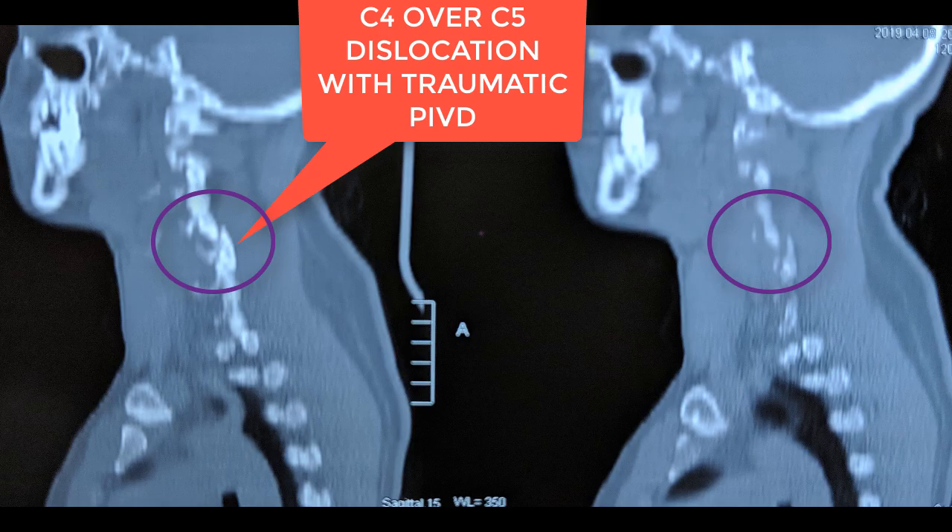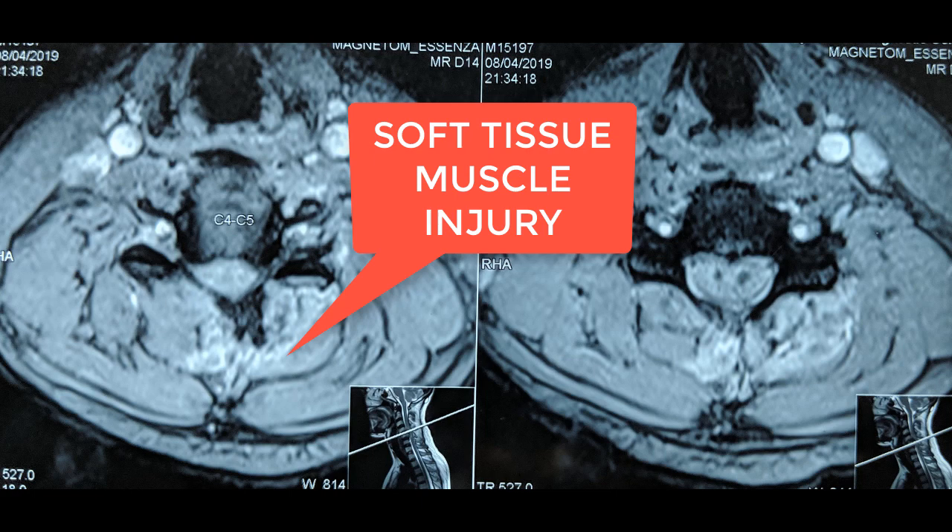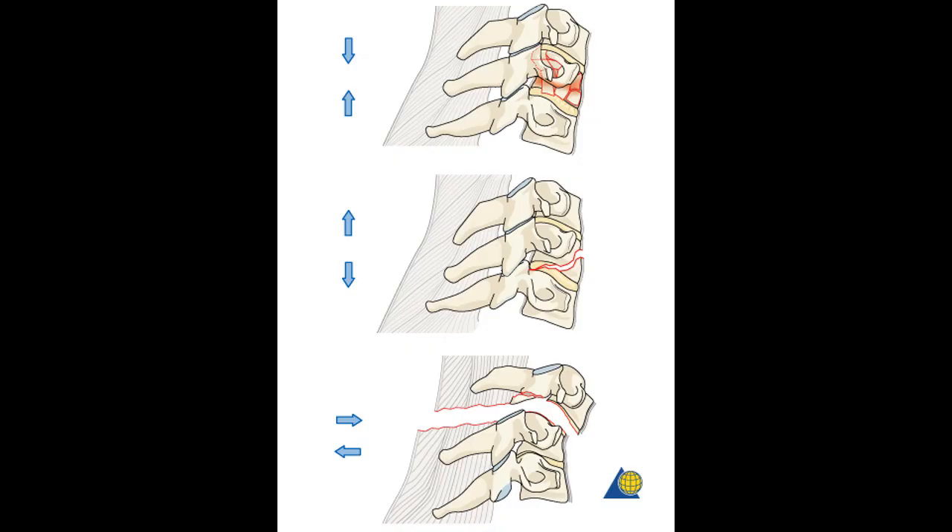On MRI you can see that the posterior muscles are also traumatized. The first step was to reduce the patient under general anesthesia, restoring alignment, and then proceed to anterior cervical discectomy and surgery.